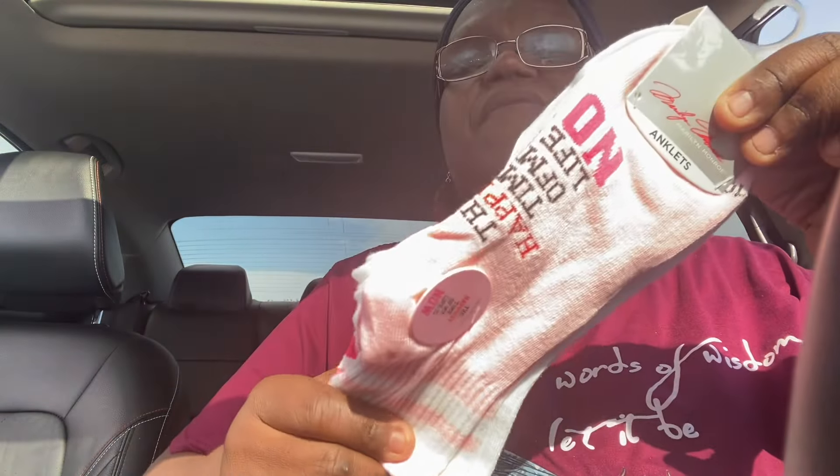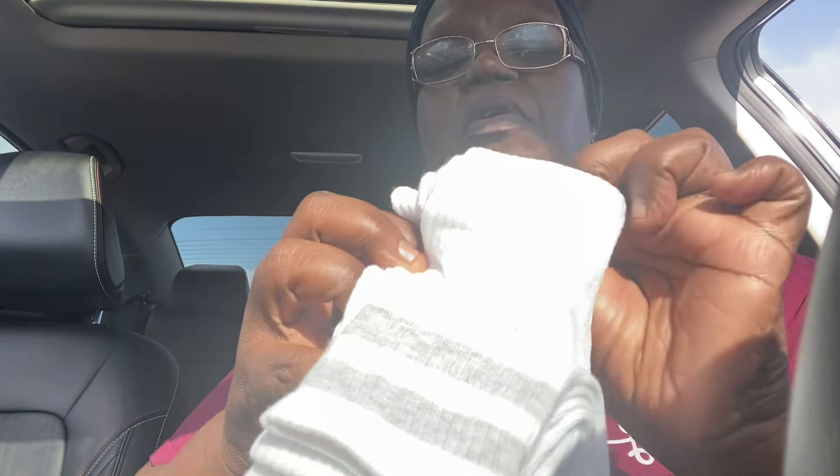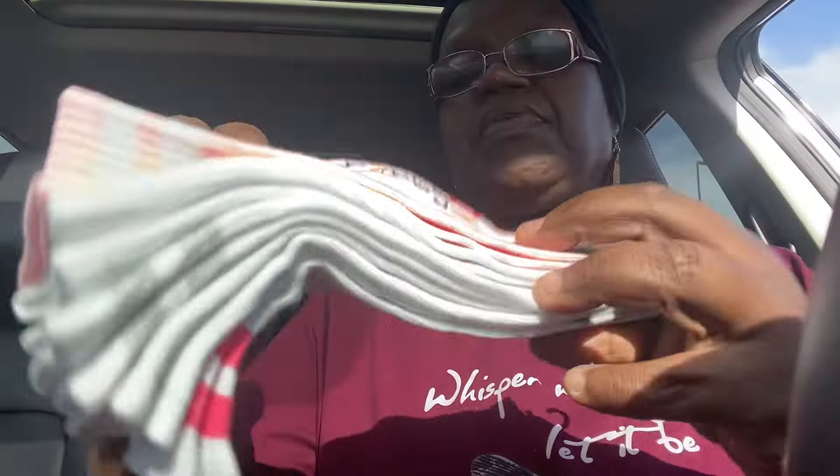I found these Marilyn Monroe socks and you get five pairs in here for $3. It says 'The happiest time of my life is now,' and one size fits most. So I got these — I'm going to give these to my daughter. You get the one with the pink stripe, a pair of plain, the gray stripe, another pair of plain, and then the pink and white stripe. The saying is only on the pink pair, but the rest of the pairs have the stripe.